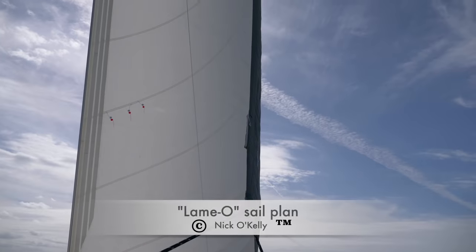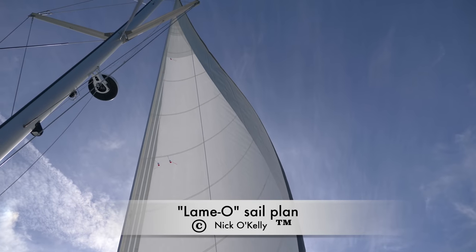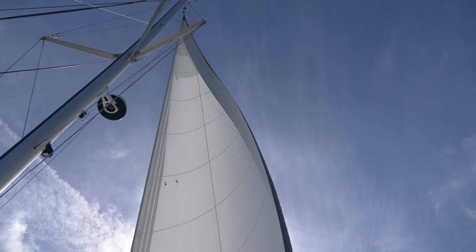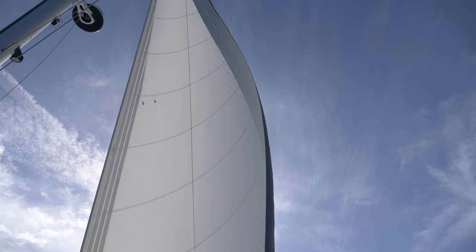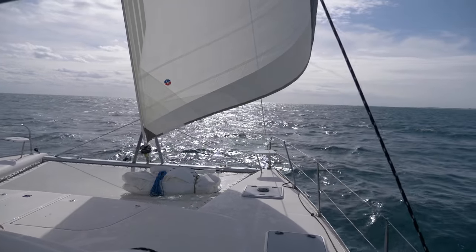I call this the lame-o setup. Really what we should be doing to make the fastest passage time would be to get the main up at our first or second reef point and set up the cruising spinnaker. A couple of reasons I'm not doing that: first of all, this is only about a 45-mile trip. I'm also expecting the winds to come around from the side later on today, and that cruising spinnaker may actually be a little too big for the wind that we've got.